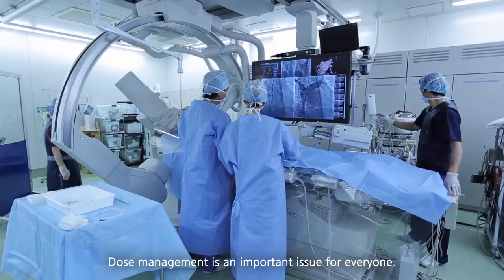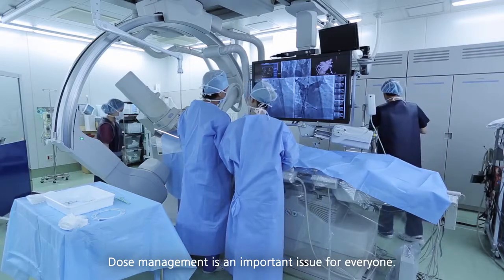We want to ensure safety for patients and staff. That's why we want to take advantage of this innovative technology. Dose management is an important issue for everyone.